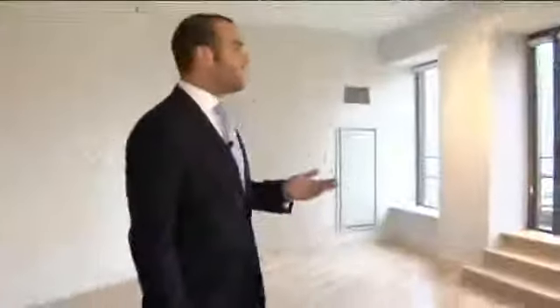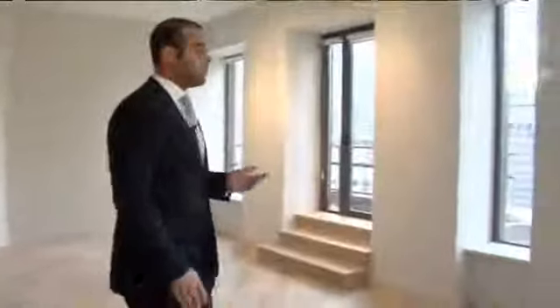We recently sold this two-bedroom, three-bath apartment for about $2.5 million to a German investor. He's looking to rent it out for about $8,500 a month. In recent months, foreign buyers have returned. With the dollar continuing to be weak, we saw a resurgence of foreign buyers coming in.